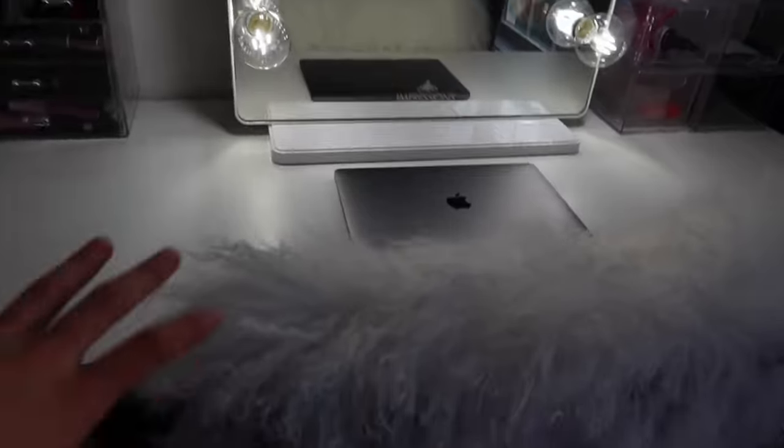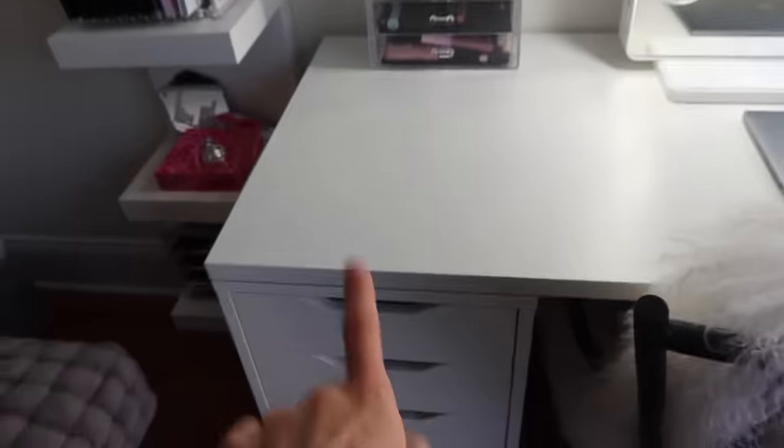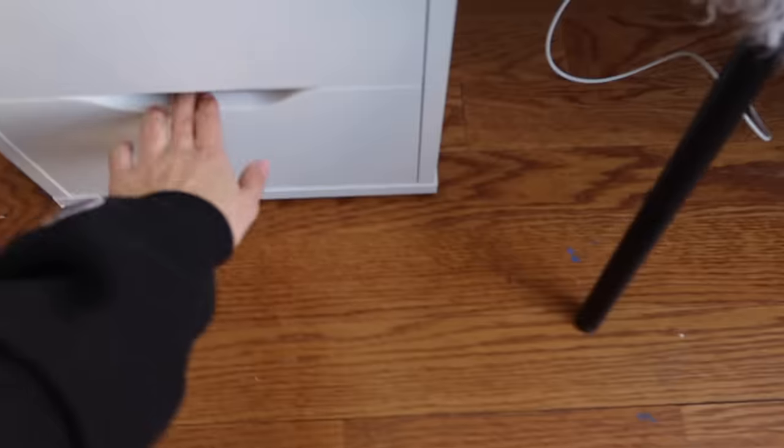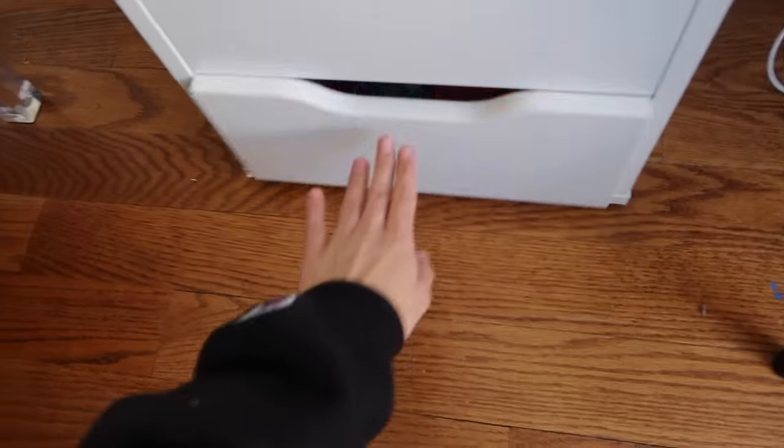Then I've got some of my everyday most-used makeup items, my laptop for school, this super cute fluffy chair, and these are all filled with makeup and nail and hair stuff. I'll show you guys some of the drawers — these are all of my palettes, here is my hair stuff, and I've got nail stuff in here. That drawer is kind of a mess, but yeah.